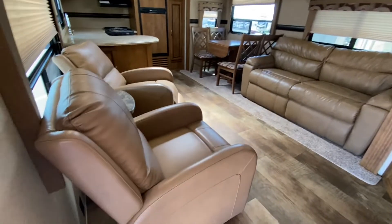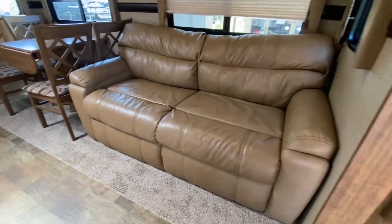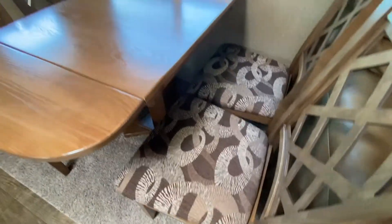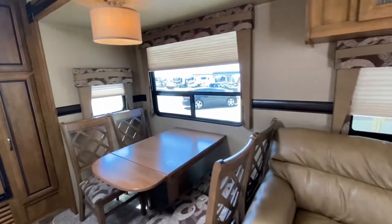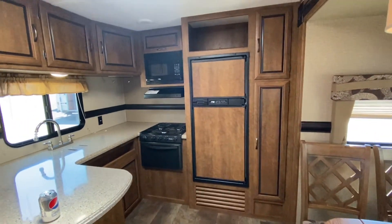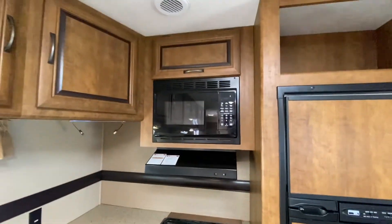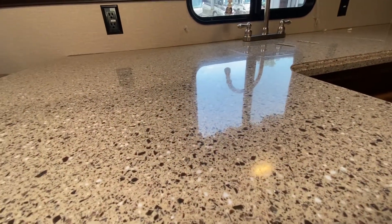Wow. Crossroads Zinger — take a look how clean it is. The sofa turns into a bed. We have four chairs and a table that does extend. Storage underneath. We've got windows in the slide. Out back here we have the kitchen. We've got the Norcold fridge that works on propane and electricity, a beautiful skylight, an oven, three-burner stove, and a High Point microwave.